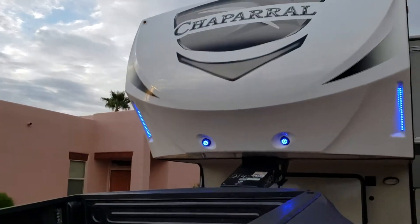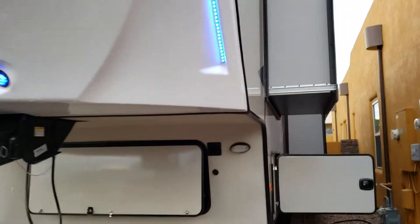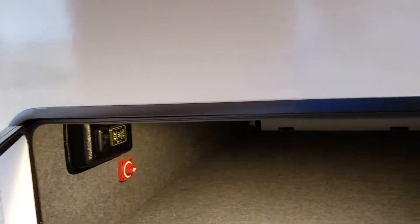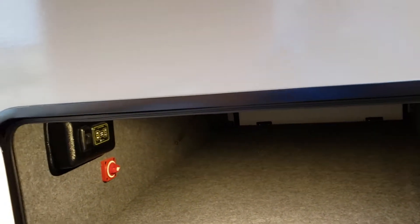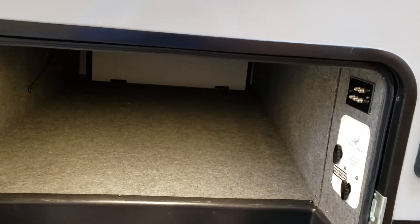Let me show you the front cap lights — they're blue. This coach also has auto-level, so it's fully automatic. It will automatically level itself once you disconnect from the truck — there's no need for those little ramps that you have to drive up on, because it fully levels itself.